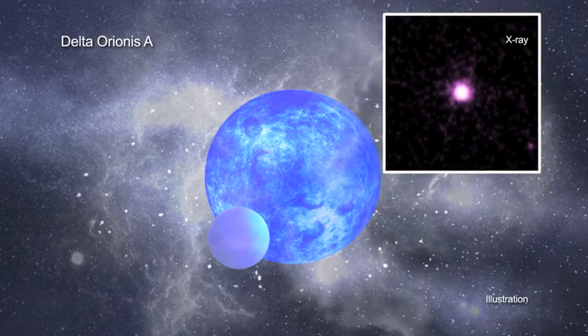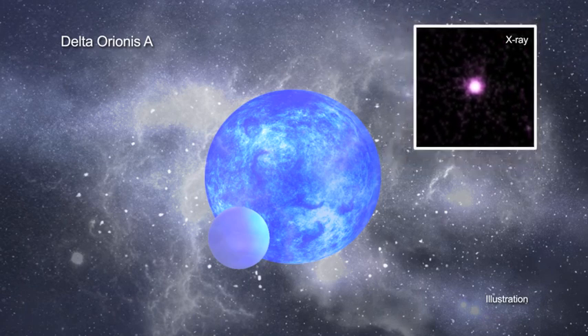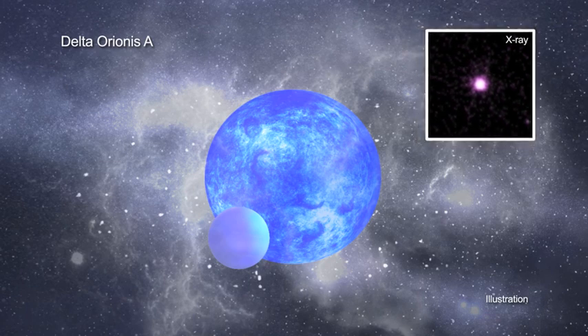These stellar winds also help determine the fate of the stars themselves, which will eventually explode as supernovas and leave behind a neutron star or black hole.